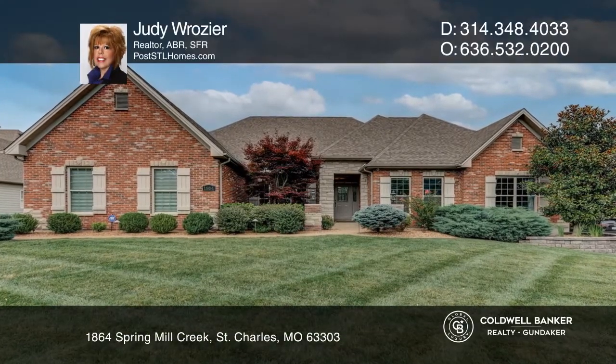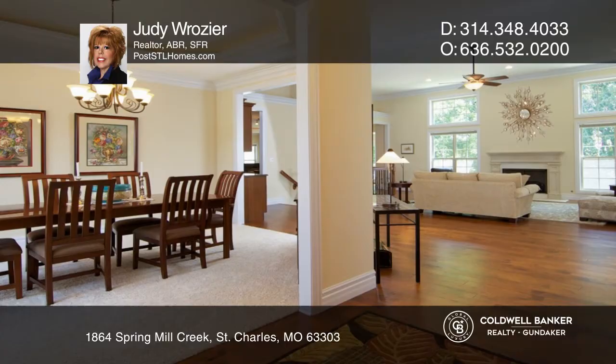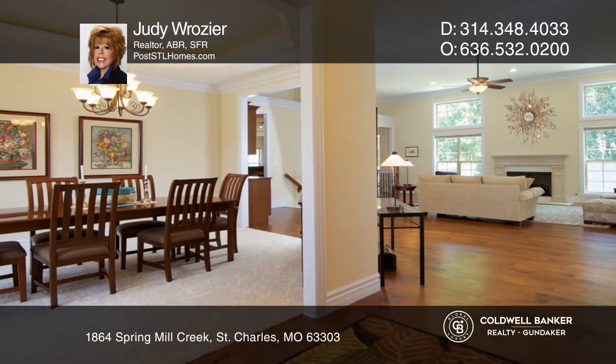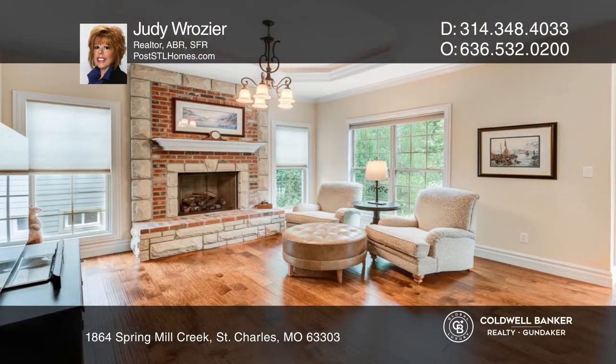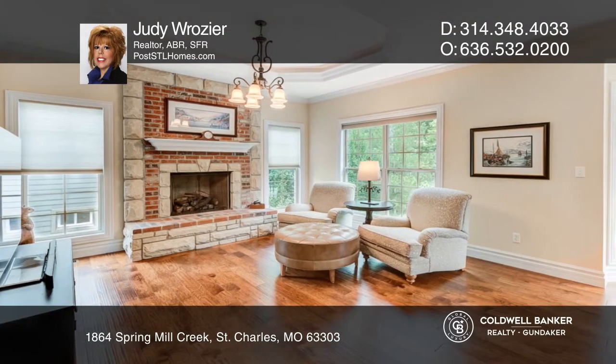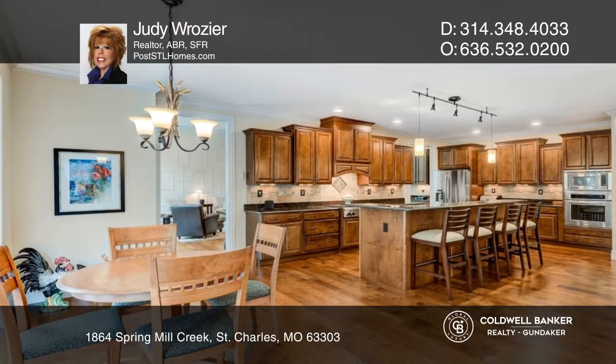This is the forever dream home you've been searching for. This fabulous four-bedroom ranch is filled with natural light and desired features that include a stunning great room with a wall of windows. The open kitchen has a massive island breakfast bar, stainless steel appliances, and more.